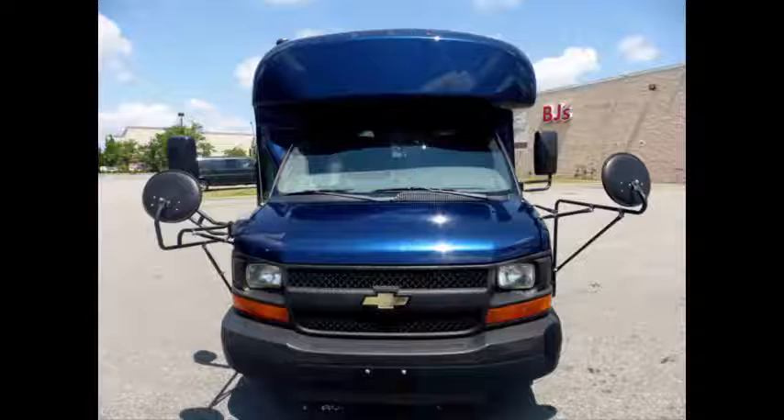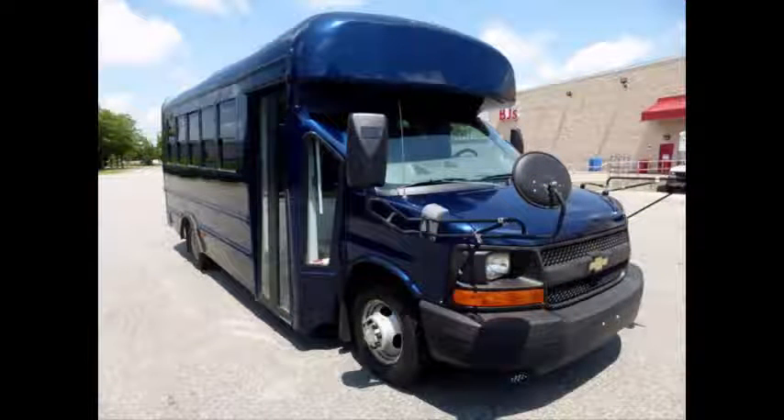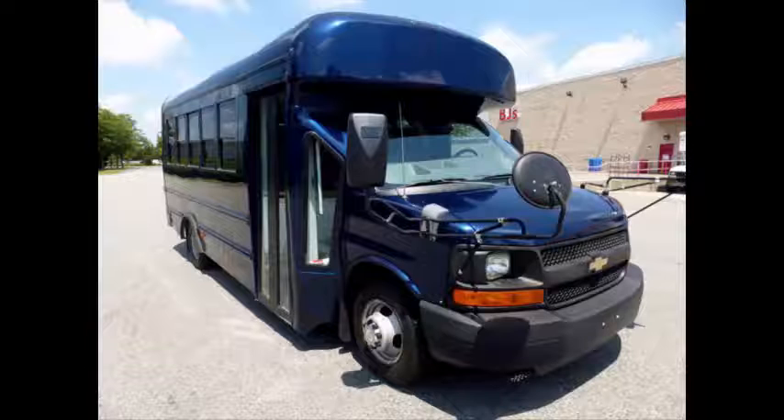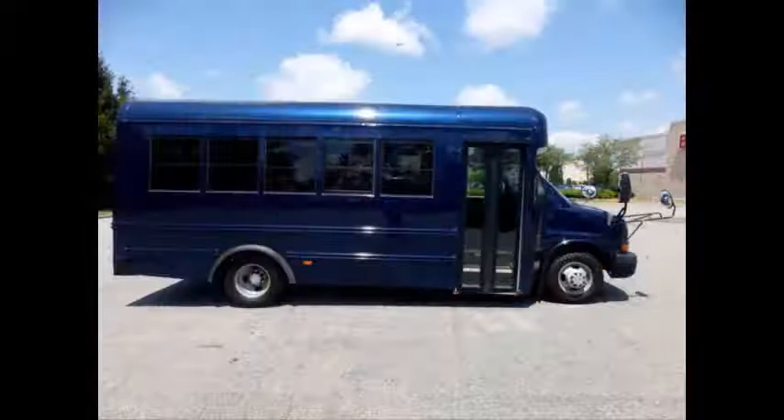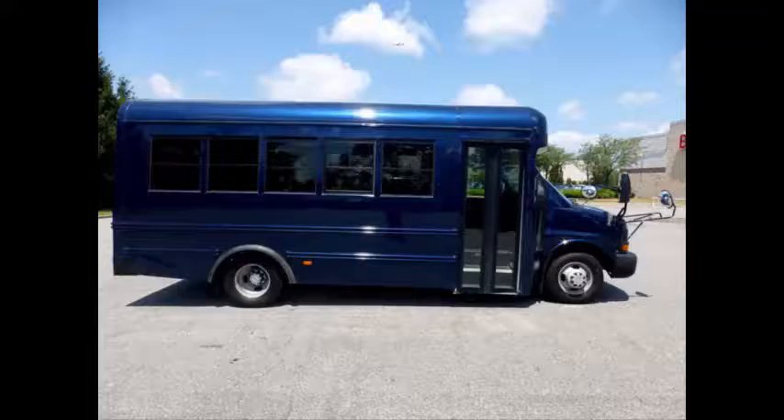This used non-CDL bus for sale has clear title. The bus is fully reconditioned and ready for immediate delivery across USA and Canada. Ideal for adult transportation, retirement homes, church, charter and shuttle business, school, trade, or camp use.